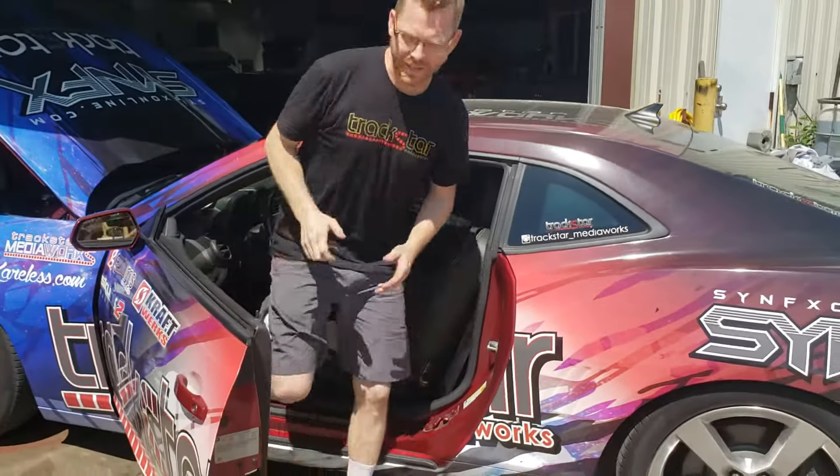Hello friends over at Group A Engineering. This is Ethan with Trackstar. We got Ryan behind the camera. I just wanted to shoot a quick little video to show you where we were at with the Camaro and what else we kind of had going on.